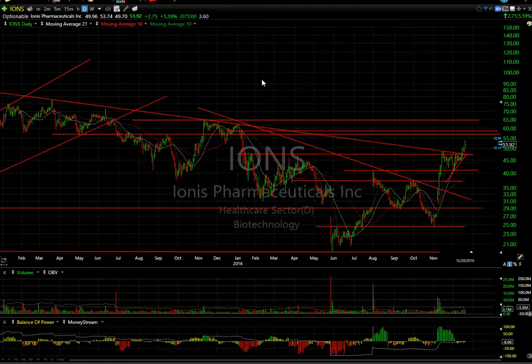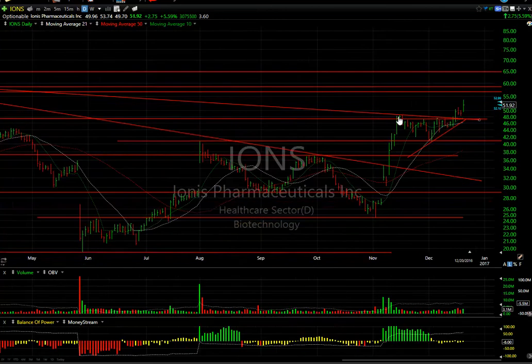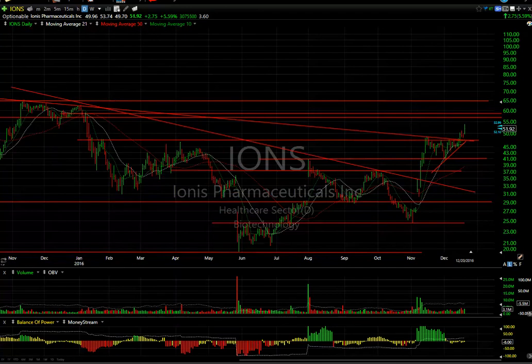About IONS today: popping to $53.74 before backing off $1.75 — still up $0.75 or 5.6 percent, trading 3 million shares. This is the breakout of the wedge, a little two-day pullback, and today it popped again. Looking for $58 and $65 on IONS.